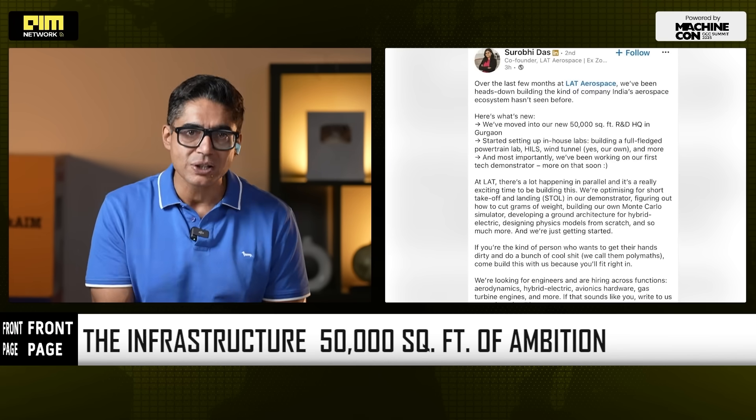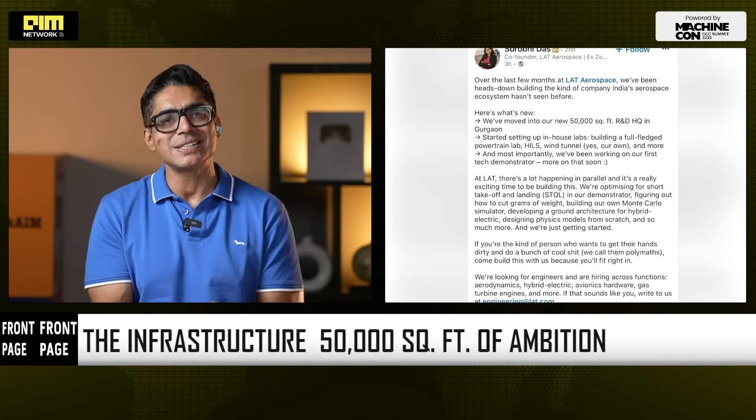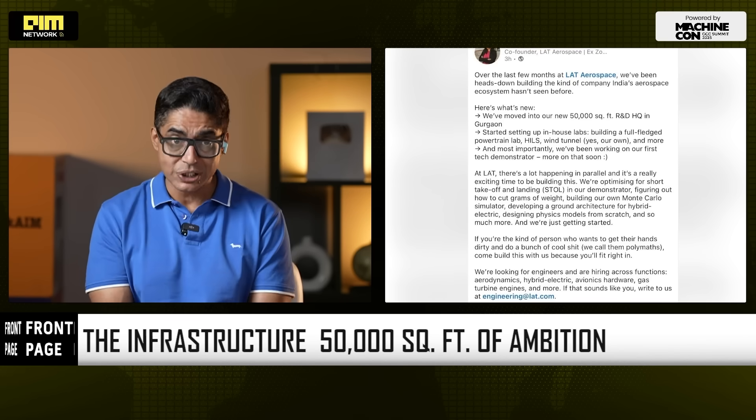The question that started it all was simple: why is regional air travel still so broken? India has 450-plus airstrips, but only 150 see commercial flights — meaning two-thirds of India's aviation potential still sits unused.